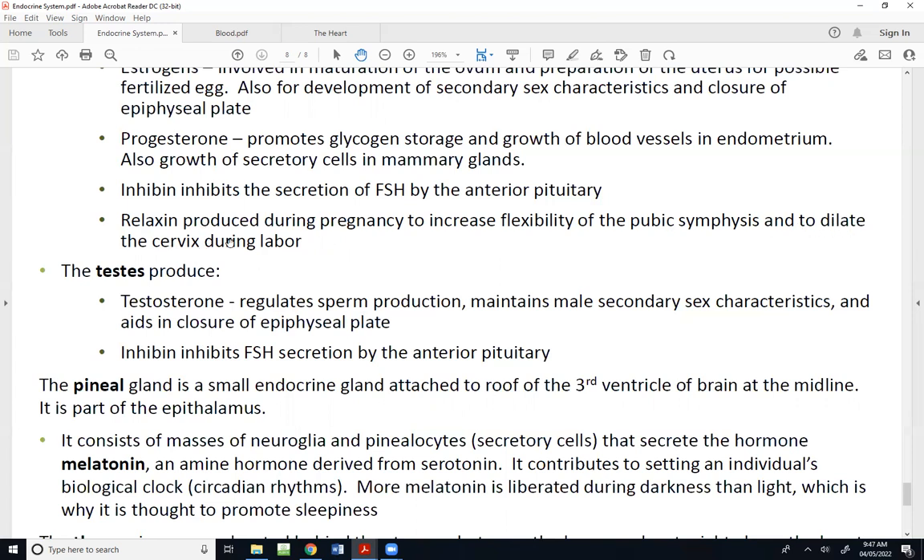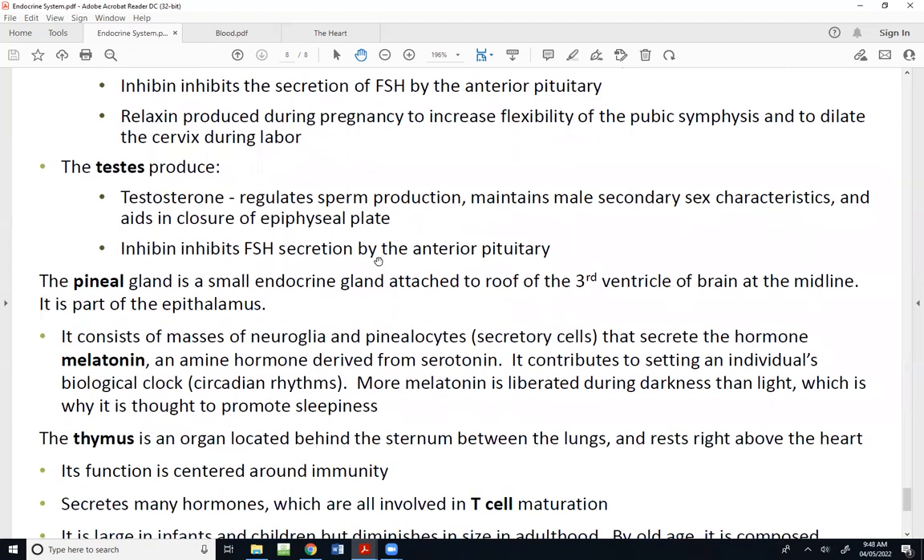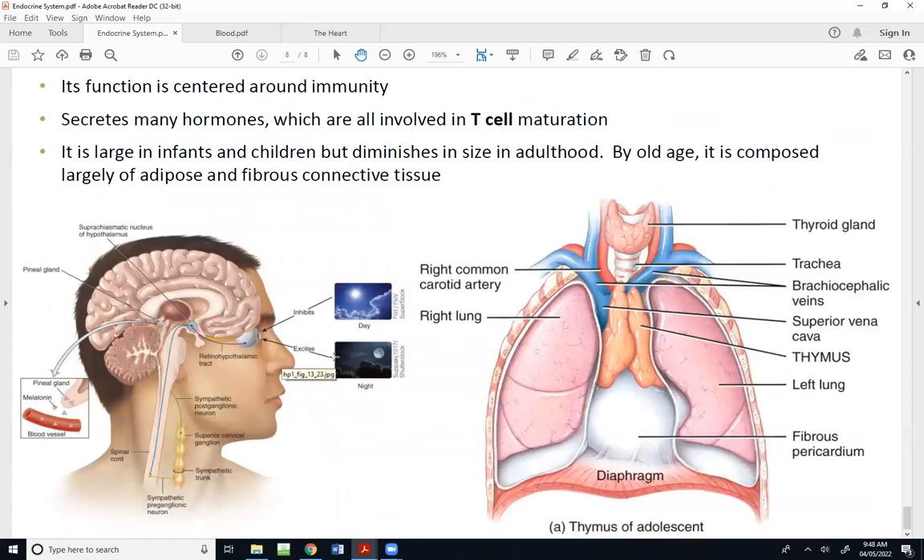Aside from inhibin, the testes produce testosterone, which regulates the production of sperm and helps maintain the male secondary sex characteristics — including growth of the genitalia and body hair. Testosterone is also a prominent hormone that helps with growing tissues, which explains why men typically have bigger muscles, bigger bones, and bigger organs overall. Testosterone also does the same thing estrogens do — it helps with closing the epiphyseal plate.